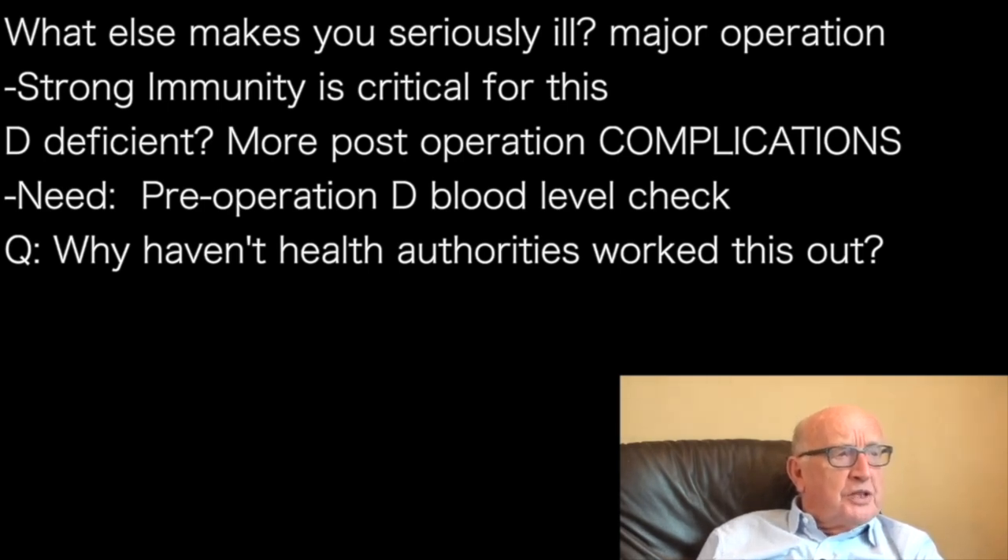So pre-operatively, the pre-operative check when you go into hospital for a major operation should include a vitamin D blood level. But it doesn't. It's so obvious.